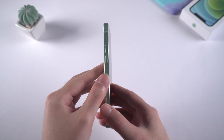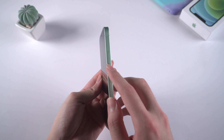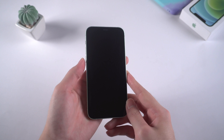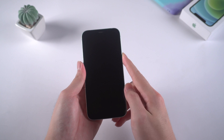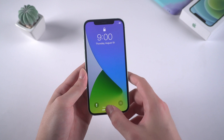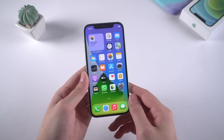Take this iPhone 12 for example: volume up, volume down, then press and hold the power button until the Apple logo appears. That's it.